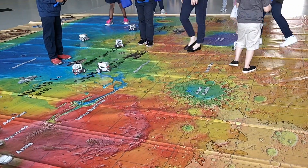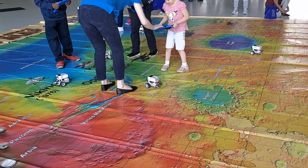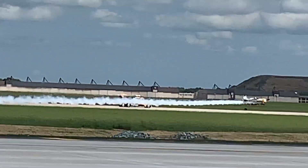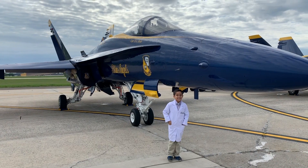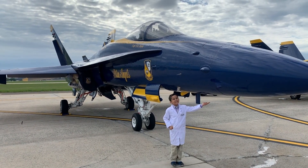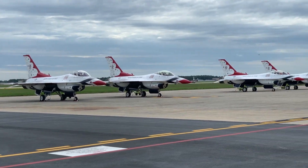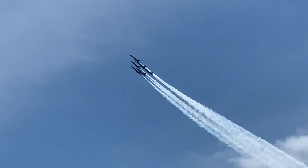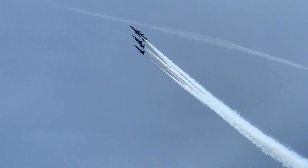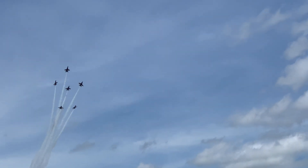Thousands of students were there to learn about STEM and medical careers in the Air Force and military. The Air and Space Expo also included an air show. The U.S. Navy Blue Angels and the U.S. Air Force Thunderbirds aerial demonstration teams were also there to perform some amazing maneuvers in the air. These pilots are truly the best of the best. You'll see why these pilots are elite.